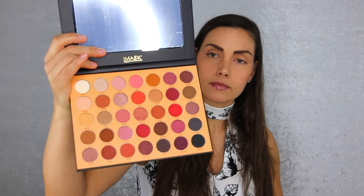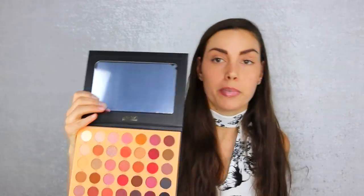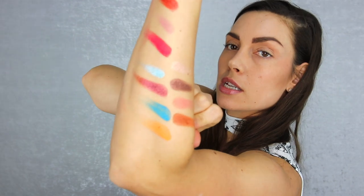Let's open the last palette — this one has more neutral colors. Holding the two bigger palettes side by side, you can see one is more colorful and this one is more neutral. Let's take some swatches — it feels very buttery when touching the shadows. I'm impressed. I now have swatches all the way up my arm. I'm just going to mix a little bit of all of them rather than do a full tutorial, just to see how they perform. The quality feels very good.